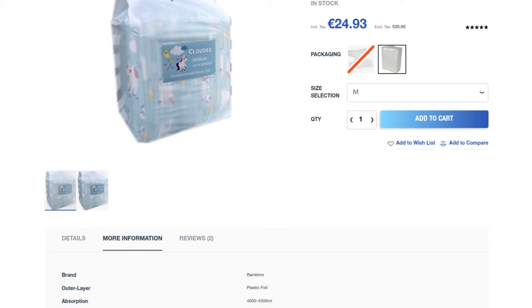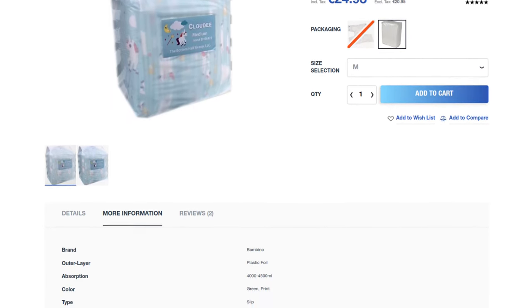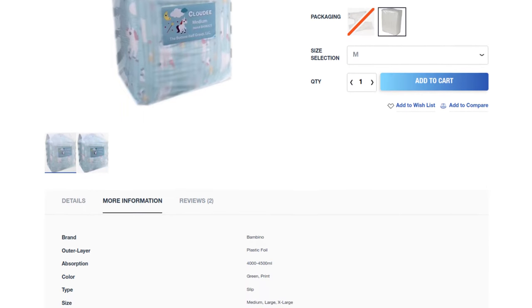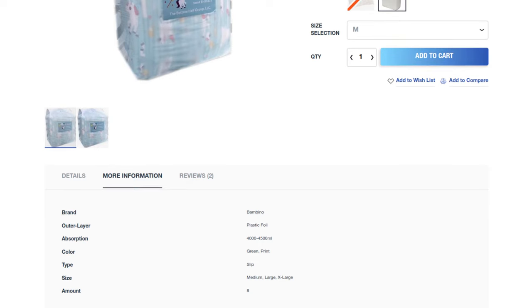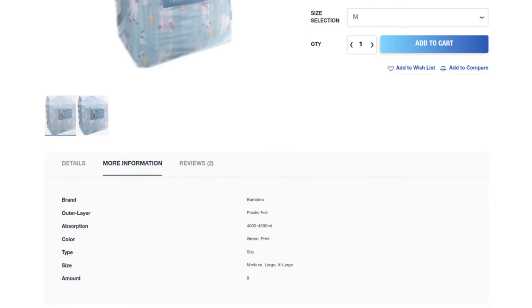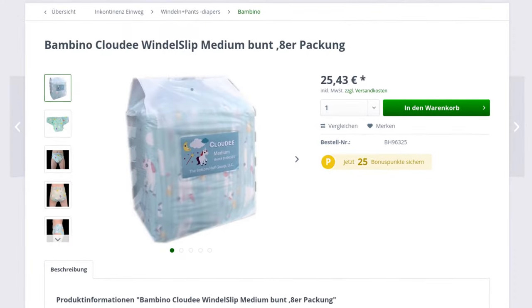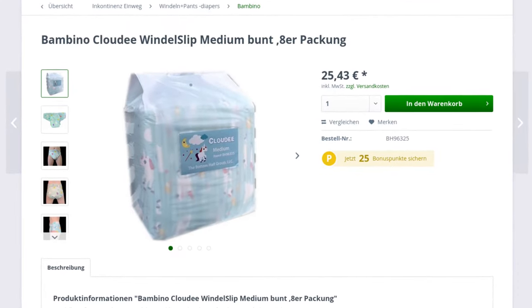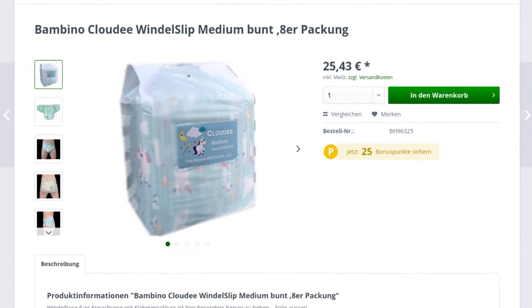That's a lot when you consider that there are only 8 pieces in a pack. This means that a diaper costs a whopping €3.12. Some others cost less and last much longer, but the price-to-performance ratio is different. In addition, the cheapest store was abroad. If you wanted to order in Germany, you had to pay a little more — starting at €25.43 per pack, plus shipping.